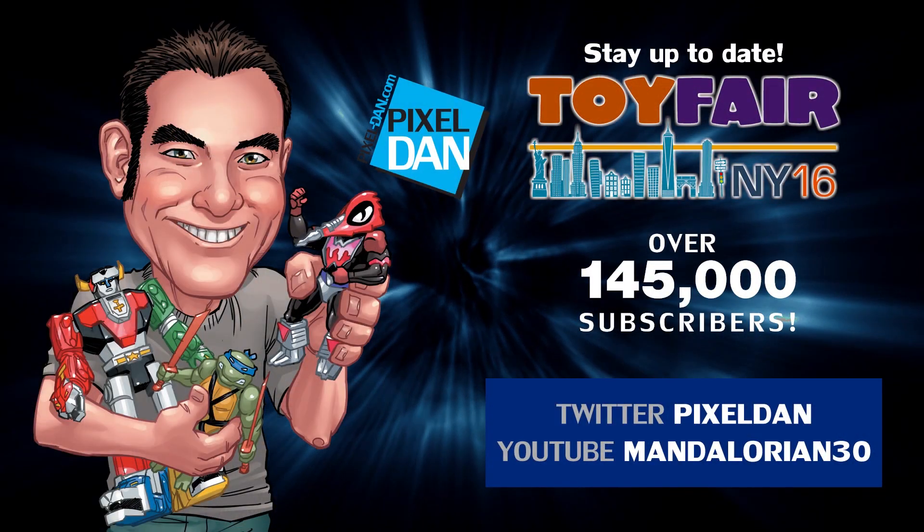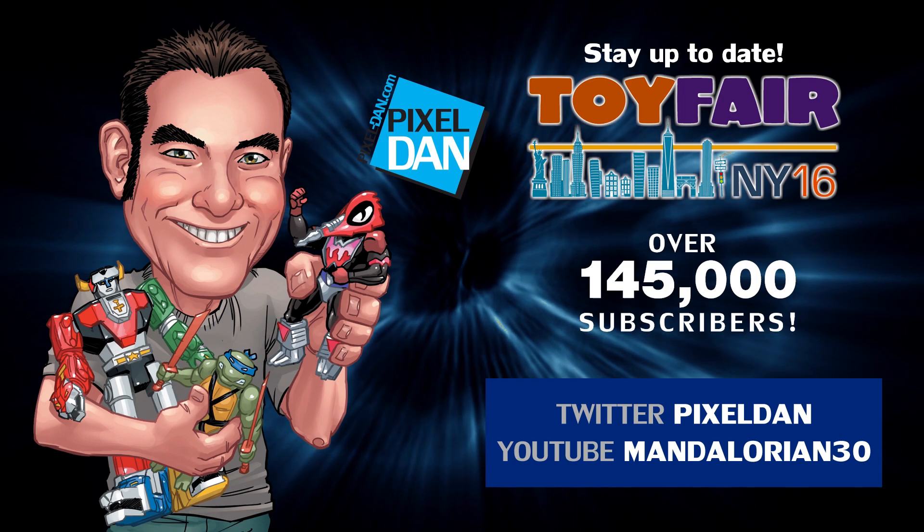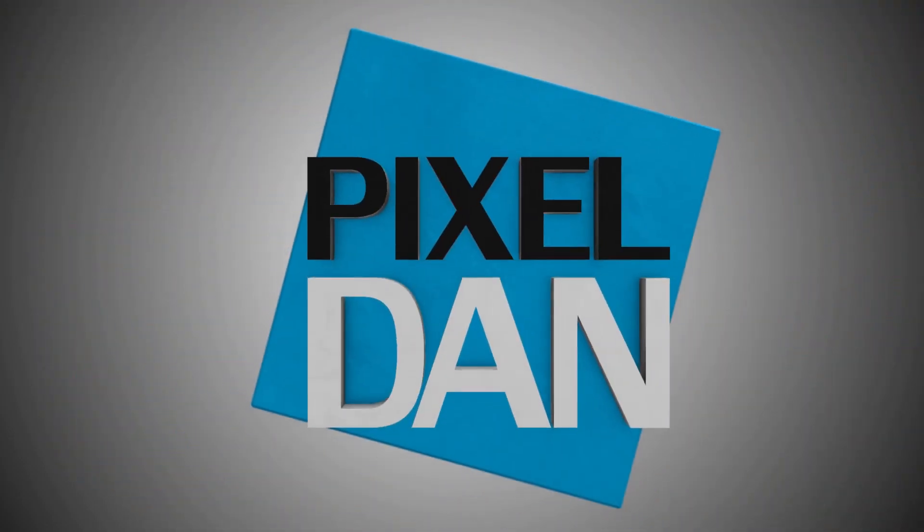You guys have a ton of great new things going on — DC, Halo, Marvel, Star Wars, so many great properties. Thank you so much for walking us through all of this new stuff. For more information, visit KotobukiyaUS.com or facebook.com/Kotobukiya. Stay up to date with Pixel Dan at Toy Fair 2016 — follow @PixelDan on Twitter or Mandalorian30 on YouTube. Thanks for tuning in to your premier source for all things toys — Pixel Dan.